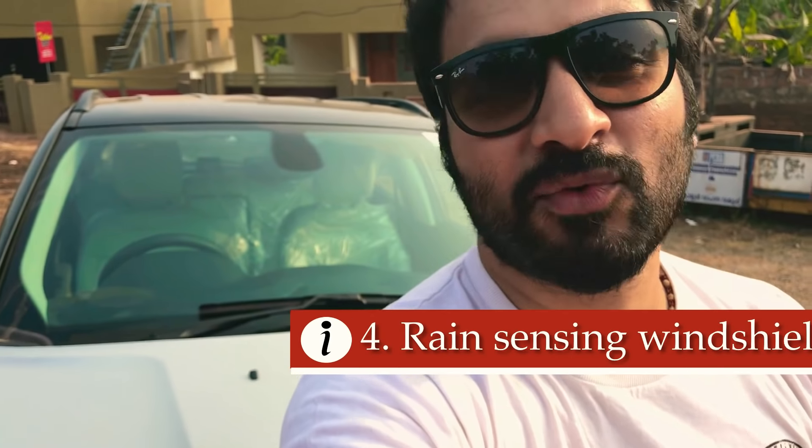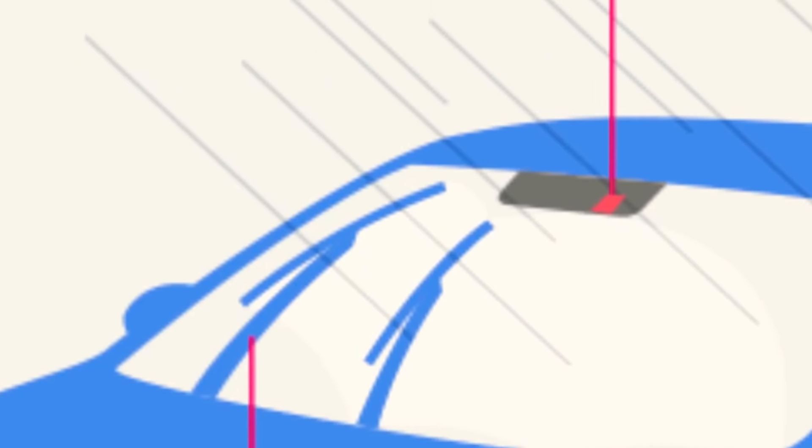Here comes the next feature: rain-sensing intermittent windshield wipers. We do not have rain-sensing wipers in the Indian Jeep Compass, whereas the US Jeep Compass has that feature.